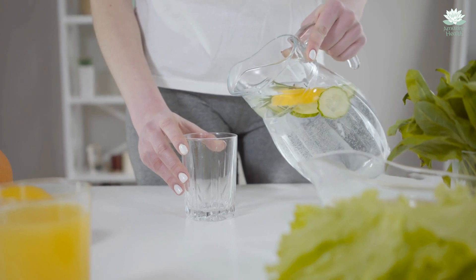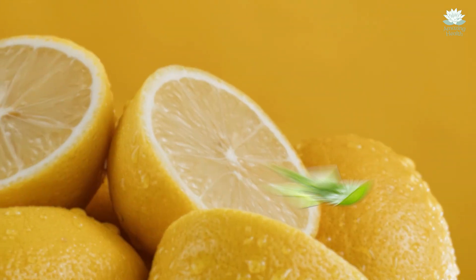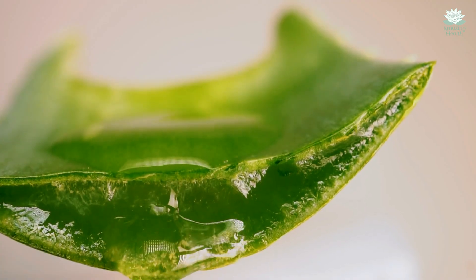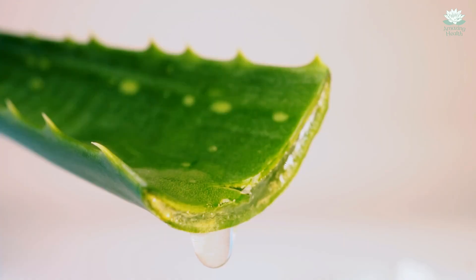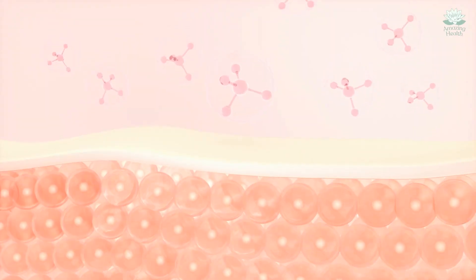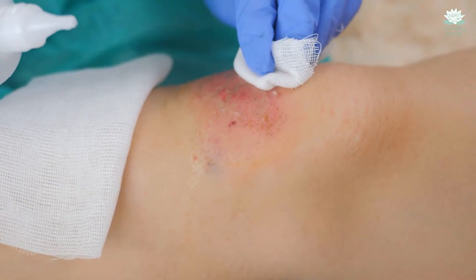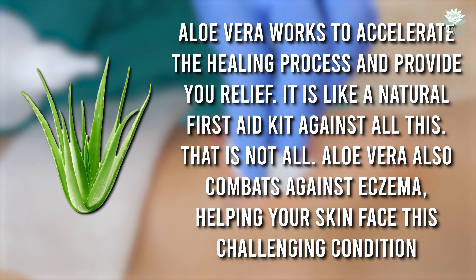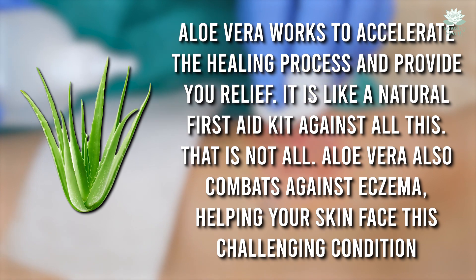While lemon has its benefits, it alone will not be as potent as we want it to be. So the next ingredient is aloe vera. You may be familiar with the overall perks of aloe vera. It has a rejuvenating touch on the skin and it helps in rebuilding collagen fibers. Collagen fibers are like the skeleton of our skin. But did you know about its remarkable antibacterial powers? Let us talk about its ability to heal wounds faster, especially in the form of irritating rashes. Aloe vera works to accelerate the healing process and provide you relief. It is like a natural first aid kit.